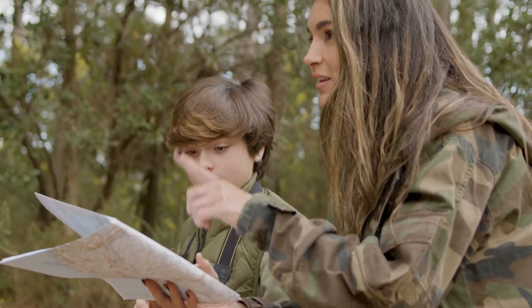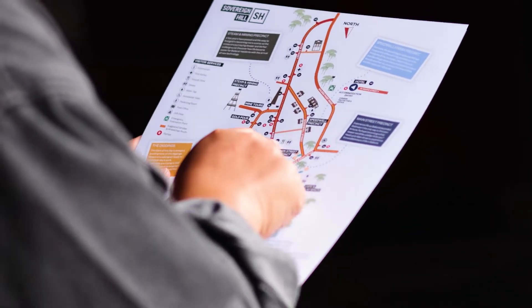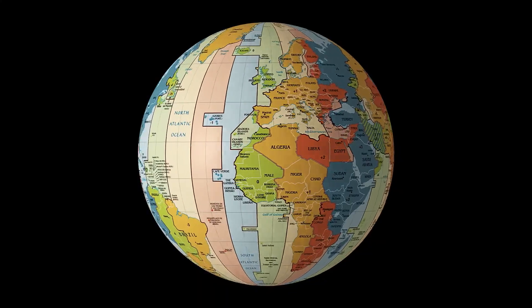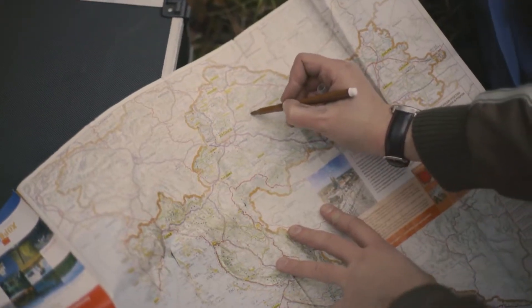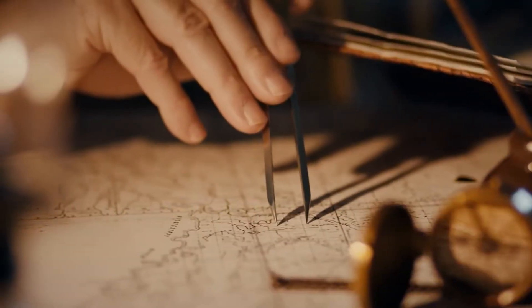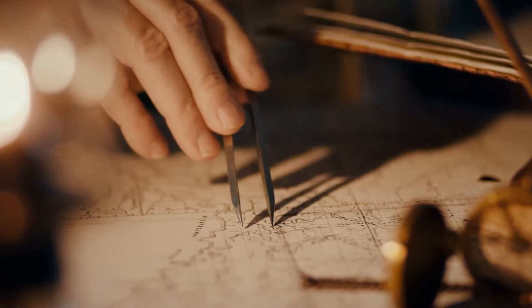Today we're learning about maps — pictures that show us what different places look like. Maps are drawings of areas like your town, a country, or even the whole earth. You can find maps in books, on paper, or on computers and phones. People have been making maps for thousands of years to help them remember and share information about places.